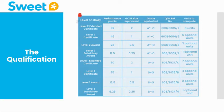Please feel free to pause the presentation now to take a greater look at the table shown. Here you will see the grade equivalents as well as the unit requirements.